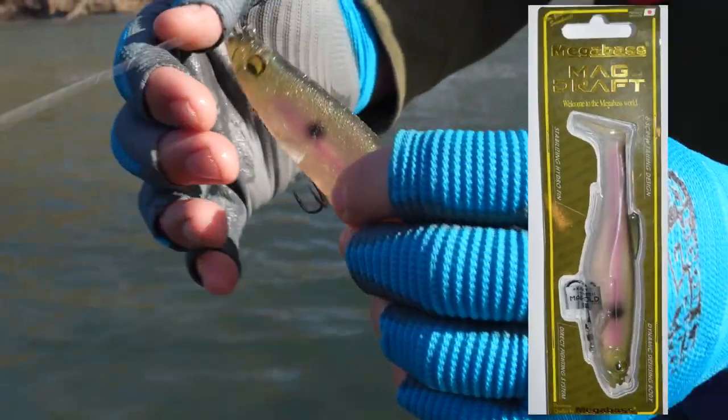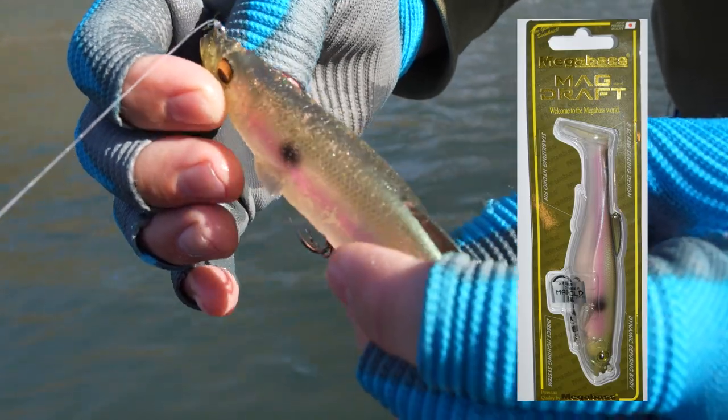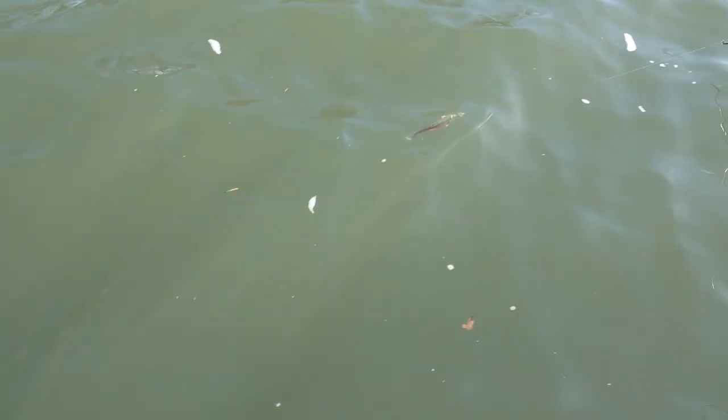We're using a six-inch soft swim bait today from Megabass. You can see that tail kick — let me pull it this way, Scott. You see that tail thumping?